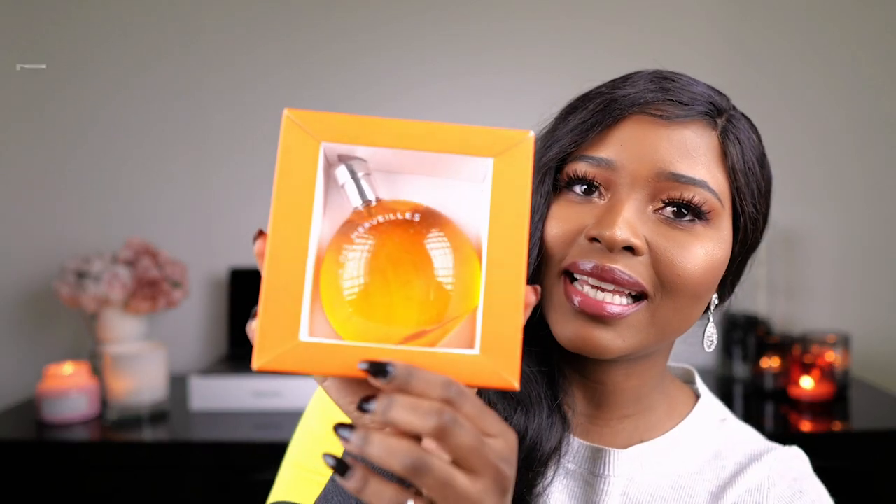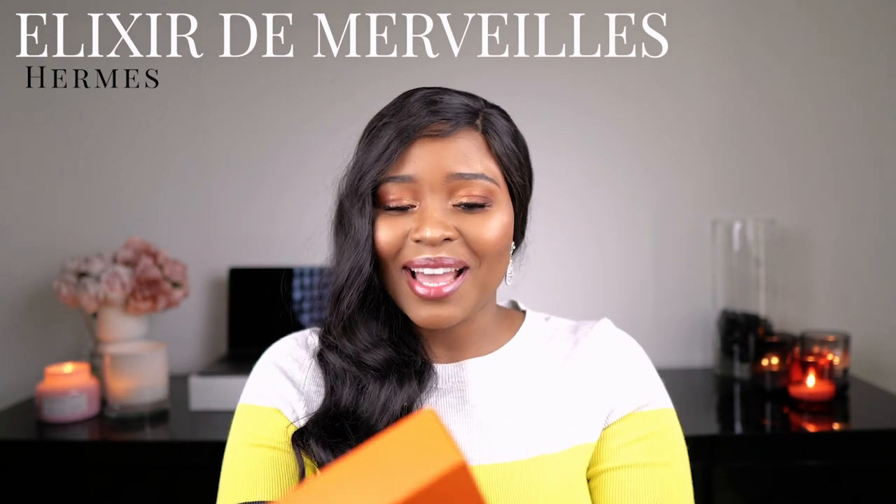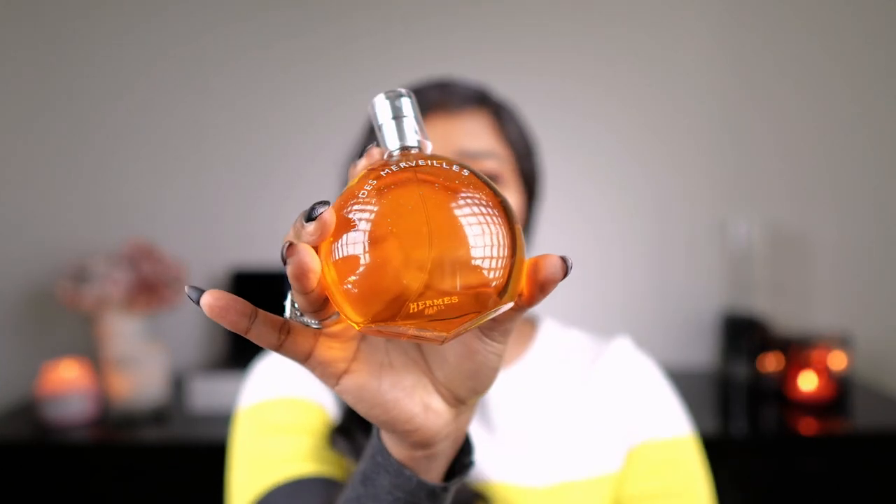Next up, Hermès Elixir de Merveille — I think that's how you pronounce it; it's French and I don't speak French. Just look at this bottle. It looks so good on my vanity desk.